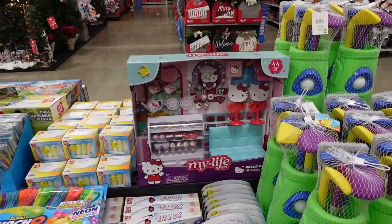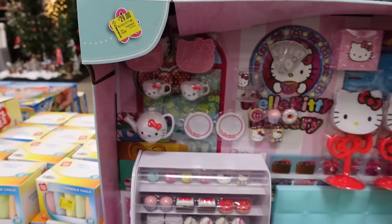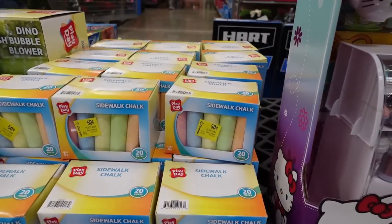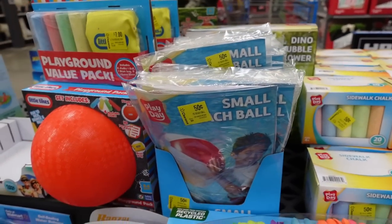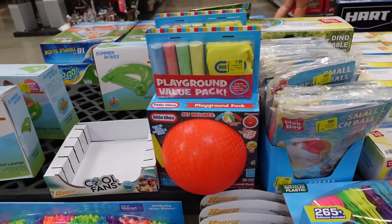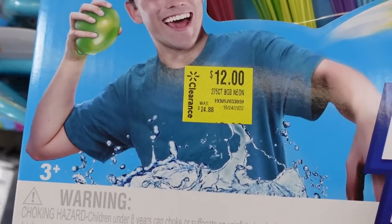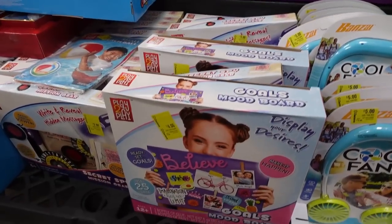It might be even cheaper if you scan it. Right here — a Hello Kitty 44-piece set, was $49, now only $29. If your store has this and you have a Hello Kitty fan, this might actually be something you really want to get. Then we have little stocking-stuffer type stuff — chalk at 50 cents each, that's a really good price. Beach balls, kids love this stuff. Over here you have Bunch O Balloons, twelve dollars, was $24 — also a really good deal.